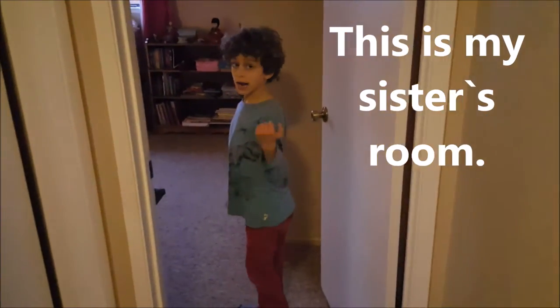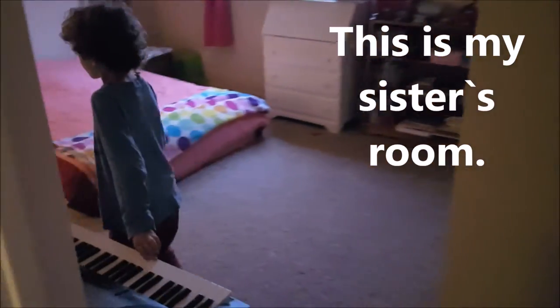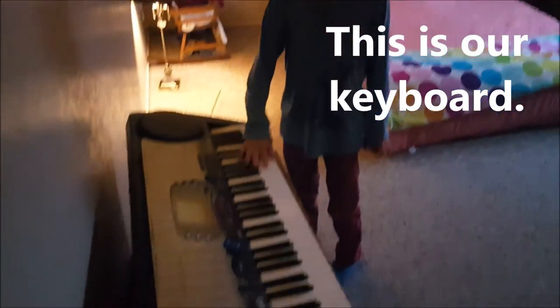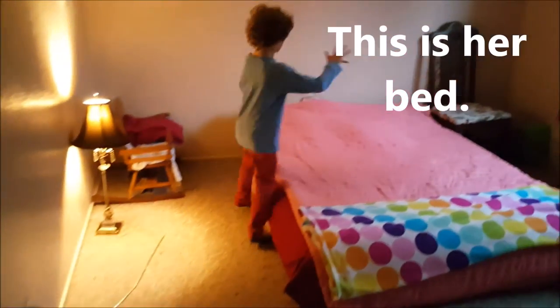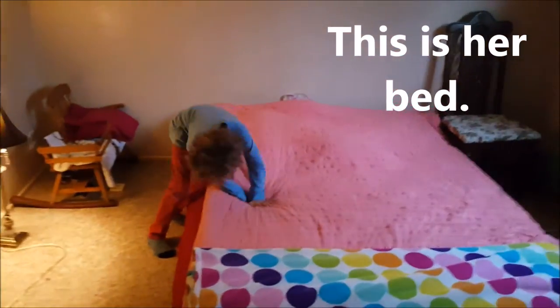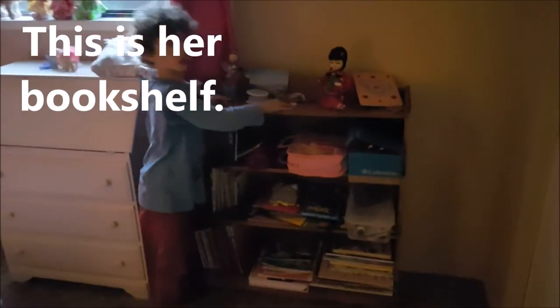This is my sister's room. This is our keyboard. This is her bed. This is her bookshelf.